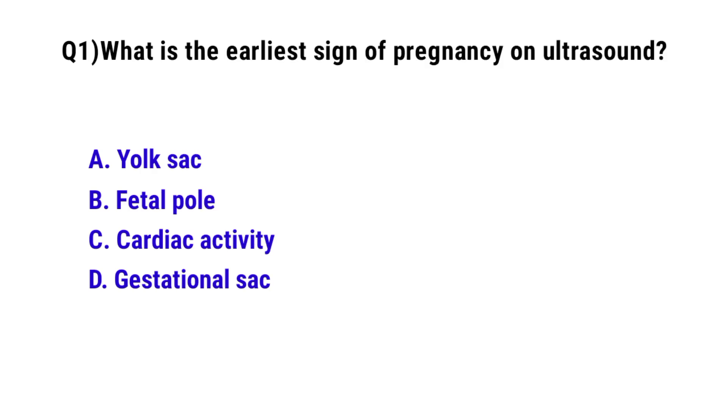Question number 1. What is the obvious sign of frequency on ultrasound? The correct option is D: Gestational sac.